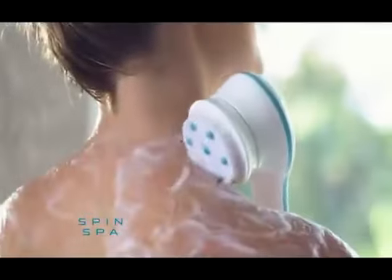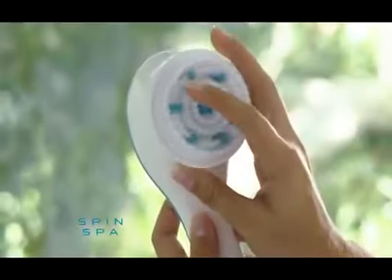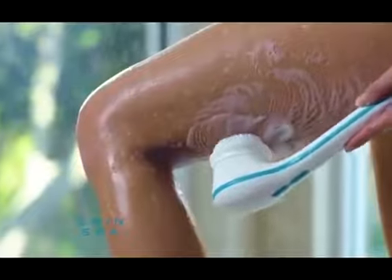For tired muscles, use the massage head to soothe away aches and pains. The soft massaging fingers also improve circulation, perfect for areas prone to cellulite.